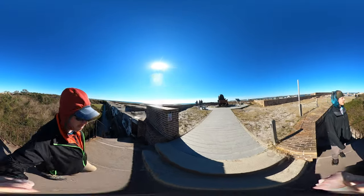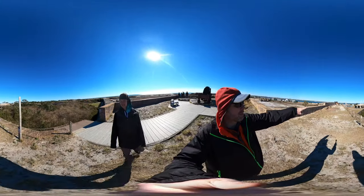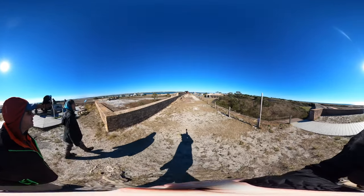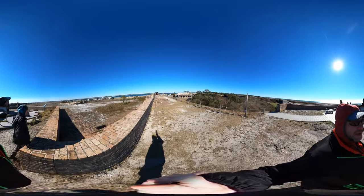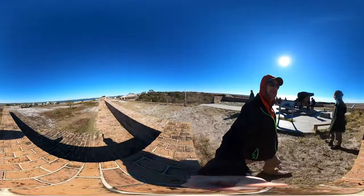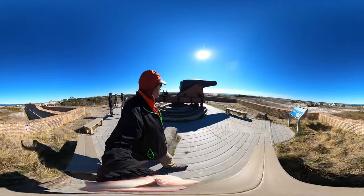Look at that view. That's got to be still Navy over there, just by those buildings across the water. There's a big gun.